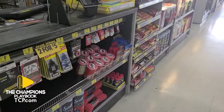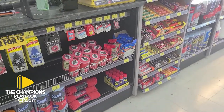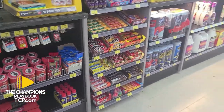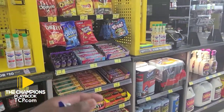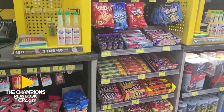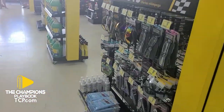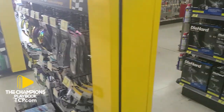Now about Advance Auto — they've got a little snack area. If you get hungry, they've got everything from gummy bears to Oreos, Pringles, all the good stuff. They really do have everything — even hand sanitizer.